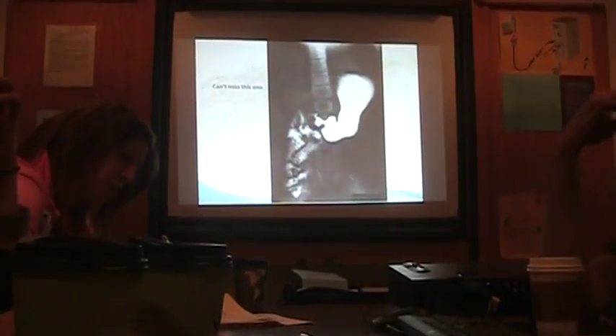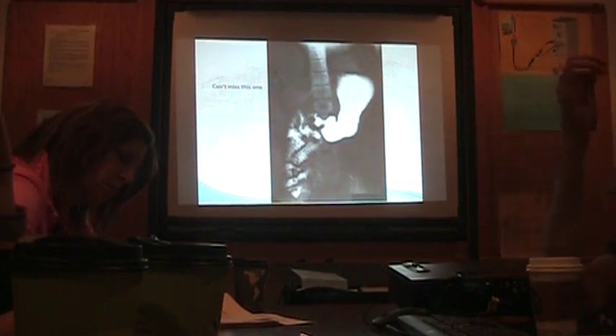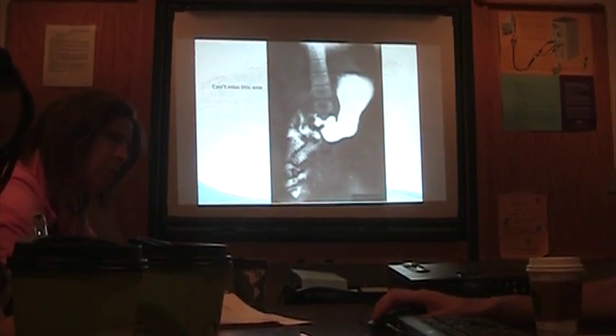Upper GI bowel obstruction. If it's a baby who's three days old, has never stooled, and has an imperforate anus, we're not going to look for that. But if it's a baby with bilious vomiting, any baby with bilious vomiting needs an upper GI series immediately. That would be a situation to think about in practical terms.